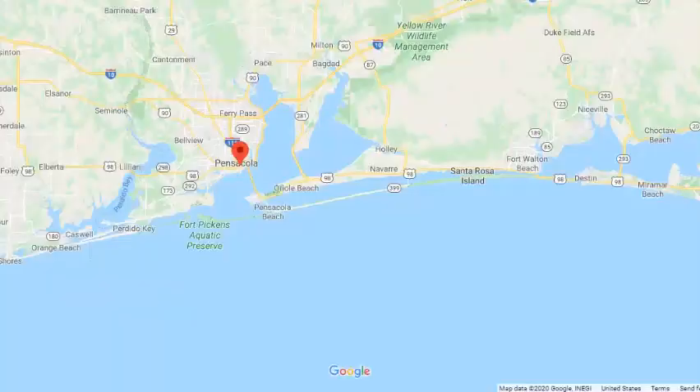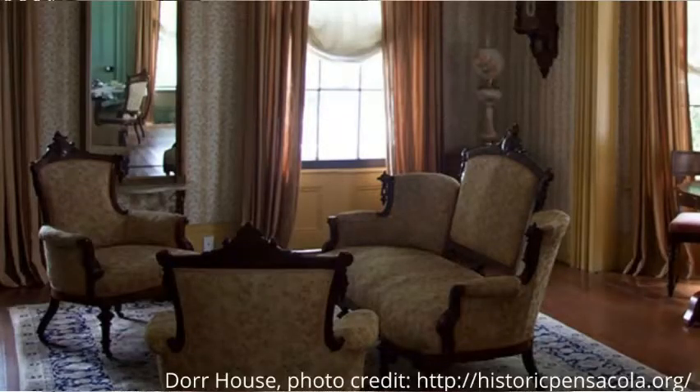Next stop: Historic Pensacola. Historic Pensacola is located near downtown and it has several different museums and cottages that you can explore. I remember taking field trips here as a kid and I thought it was so cool because they would put on demonstrations and let us make candles. I love history so I geeked out on that.